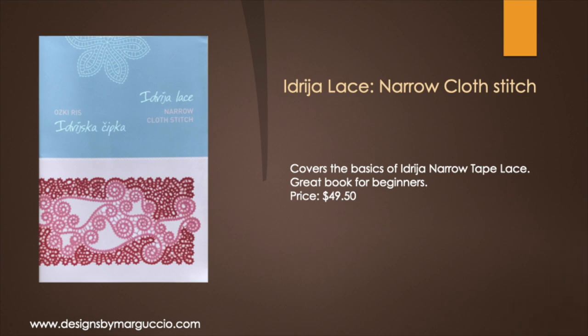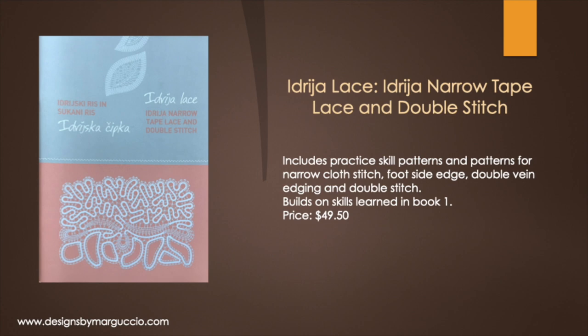At our customers' request, we recently started carrying three skills books published by the Idria lace school. The first book is titled Idria Lace Narrow Cloth Stitch. It covers the basics of Idria narrow tape lace and is a great book for beginners. The second book is Idria Lace: Idria Narrow Tape Lace and Double Stitch. This book includes practice skills patterns and patterns for narrow cloth stitch, foot side edge, double vein edging, and double stitch.